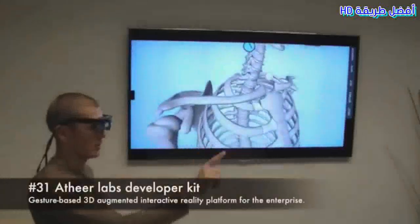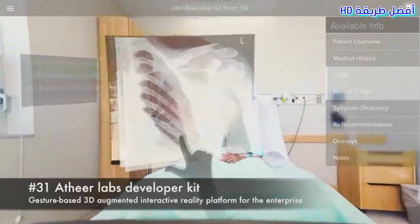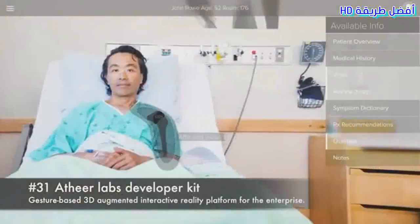31. Athea Labs Developer Kit. Gesture-based 3D augmented interactive reality platform for the enterprise.